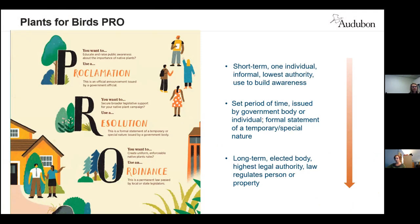On the PRO scale, it ranges from short-term proclamations, which are used for raising awareness within the public, to building ordinances which affect laws and take longer-term effect. For example, an ordinance we might want to try for is encouraging the use of native plants in medians rather than ornamentals.